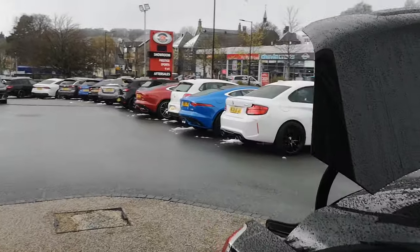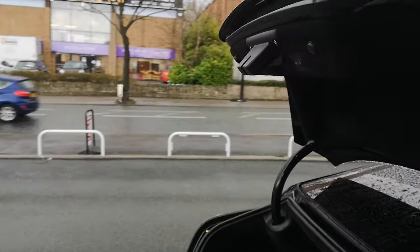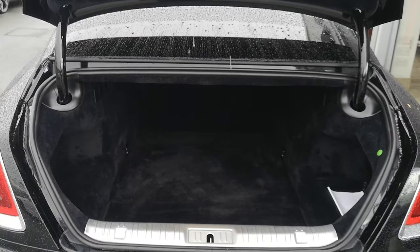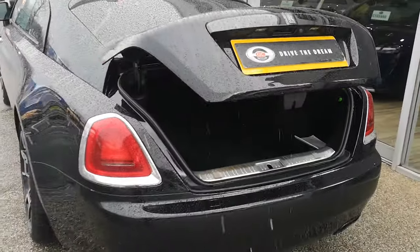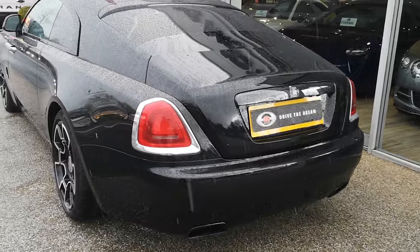There are also Isofix points for child safety. Going round to the back, we'll show you the boot — it's a good sized boot considering the type of vehicle it is. Good condition as well, no massive scuffs or scrapes to the base. It's nicely carpeted with the electric tailgate, nice and easy if your hands are full.